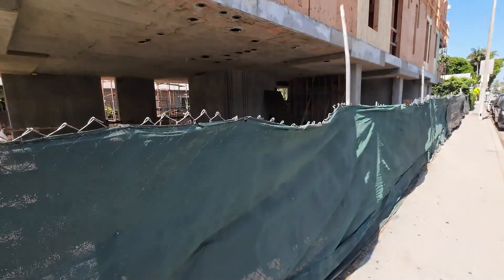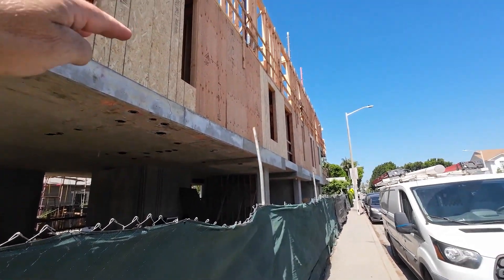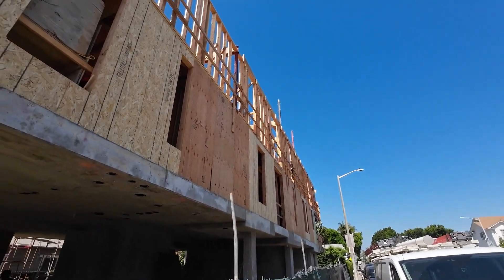Looks like the parking lot garage is done. First floor is done. Second floor is done. Third floor is done. We still have the fourth floor still coming in. Let's go check out progress.